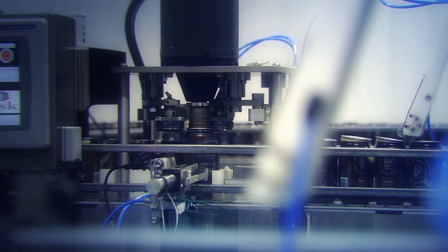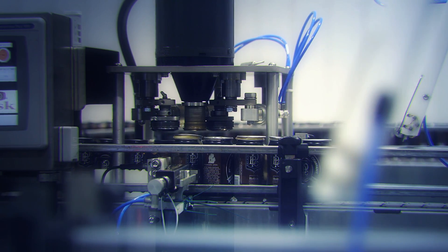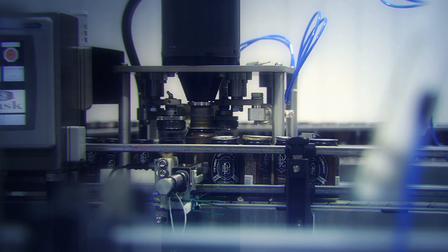Through engineered design, my seamer can be easily calibrated by any average human with minimal training and simple tools.